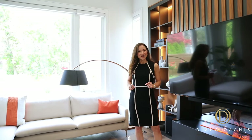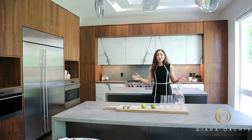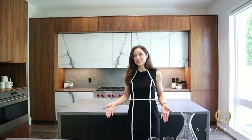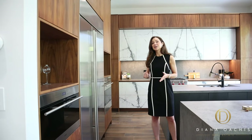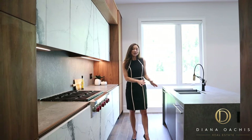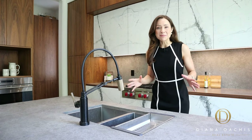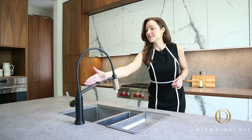Now let's check out the kitchen. You get not one, but two seven-foot quartz islands with a waterfall edge. Not only do they provide ample counter space, but the built-in cabinetry offers functional storage as well. All the appliances are Sub-Zero and Wolf, including two fully independent wall-mounted ovens with a freezer and a refrigerator in between. Over here you have your dishwasher and a gas burner cooktop, plus a faucet with smart touch technology allowing you to activate water flow with a simple touch.